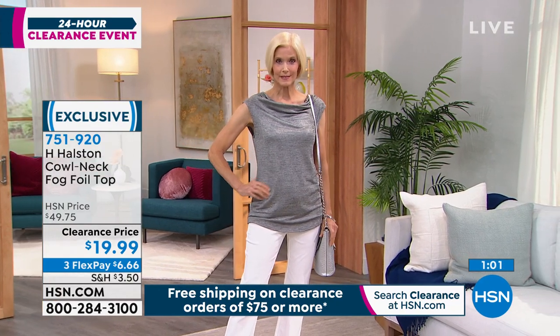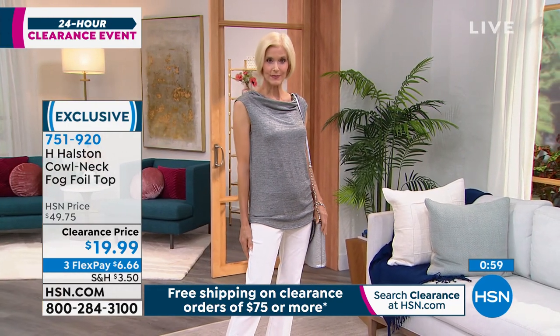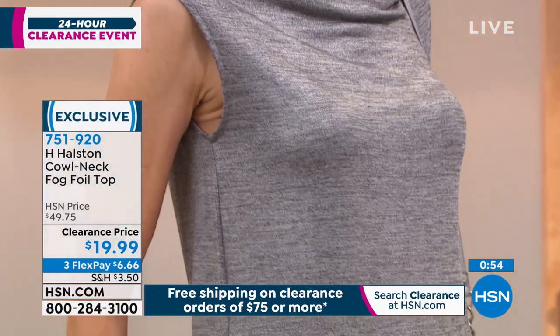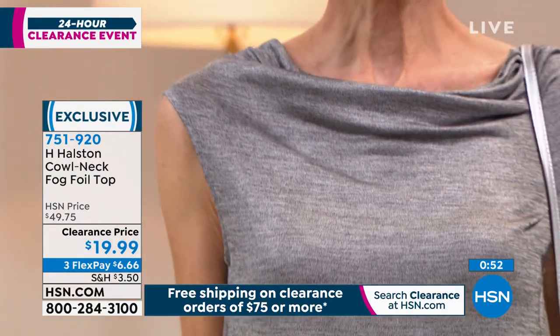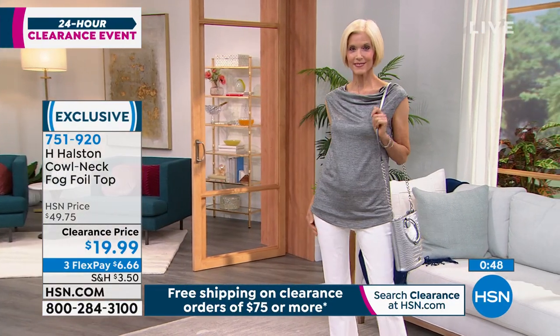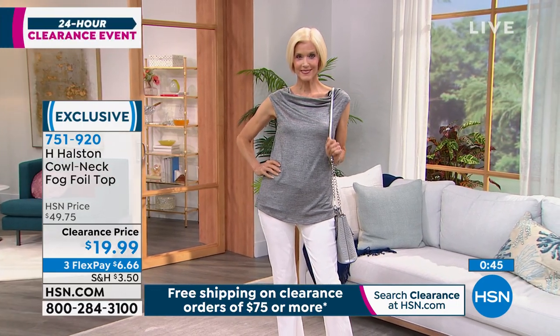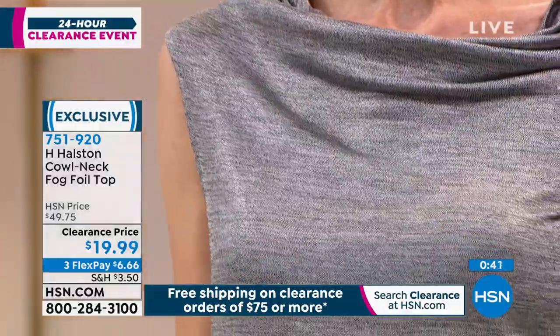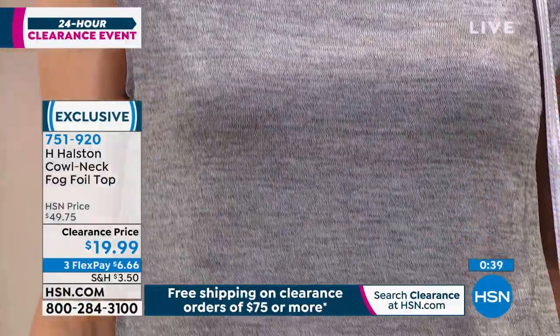You could wear a little jean jacket over it with your DG2 jeans — I think that would look beautiful. I love the draping, and Halston was known for his drape, and that's what this little top features. At under $20, think about what kind of top you would get for under $20. This is going to really take you above and beyond. $6.66 is your flex pay, and remember when you spend $75 total on clearance, you get free shipping and handling. This is the only time this top is going to be on today.